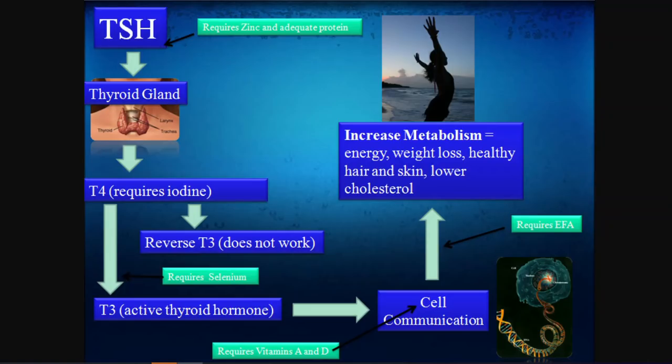Hey everybody, Dr. Osborne here, founder of Gluten-Free Society. I put this diagram together for you because so many people are struggling with thyroid problems. Hypothyroidism is one of the biggest disease diagnoses in the United States — one of the top prescribed medications annually. Whether you've been diagnosed with autoimmune Hashimoto's or non-Hashimoto's hypothyroidism, I want you to understand how nutrition plays a role in regulating thyroid hormone production, because there may be a nutritional answer as to why you have hypothyroidism.